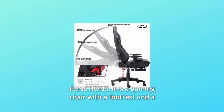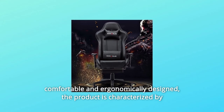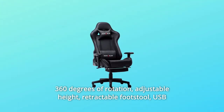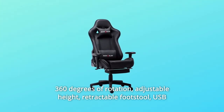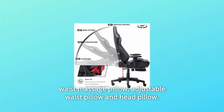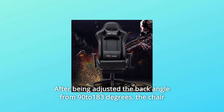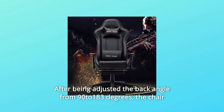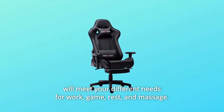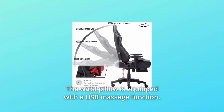Number 2: Functions. It is a gaming chair with a footrest and massage function — comfortable and ergonomically designed. The product features 360 degrees of rotation, adjustable height, retractable footstool, USB waist massage pillow, and adjustable waist pillow and head pillow. After adjusting the back angle from 90 to 183 degrees, the chair will meet your different needs for work, gaming, rest, and massage. The waist pillow is equipped with a USB massage function.